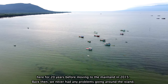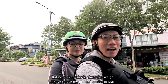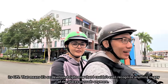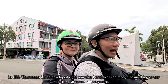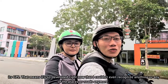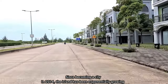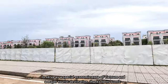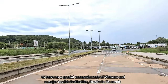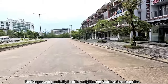Back then, we never had any problems going around the island. But now, every single place that we go, I have to use my phone for GPS. The island is so developed that I couldn't even recognize anything — the places or the roads — anymore. Since becoming a city in 2014, the island has been exponentially growing to serve as a special economic zone of Vietnam and a major tourist destination, thanks to its scenic landscapes and proximity to neighboring southeastern countries.